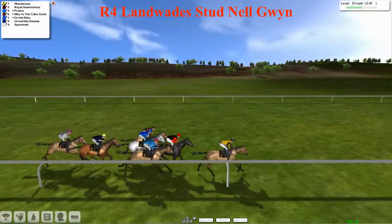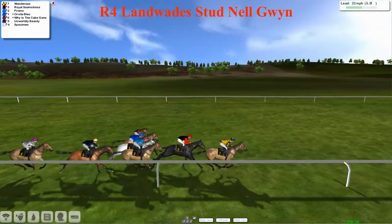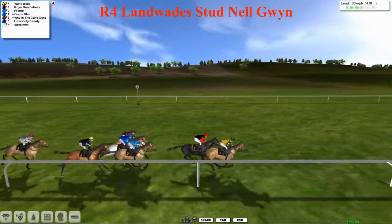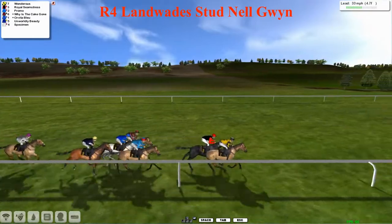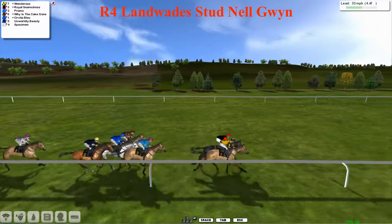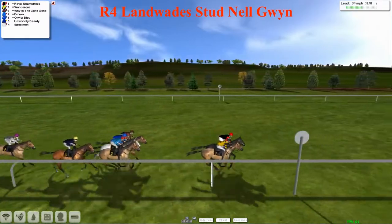Royal Seamstress has now moved through into second; on that one's inside is Promo. The grey Orvita Bleu has just dropped back a little bit. Then we've got Unworldly Beauty and the backmarker is Specimen. They're already through towards the final four and a half furlongs. Wondrous is now being challenged by Royal Seamstress, a couple of lengths clear of Promo on the inside with the red cap and the blue jacket in third.